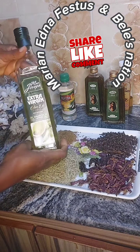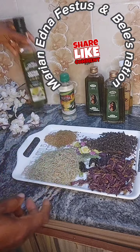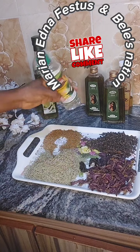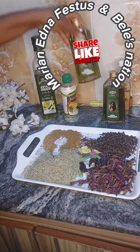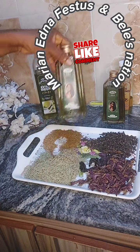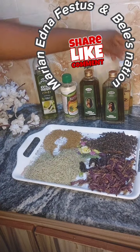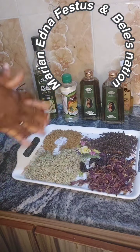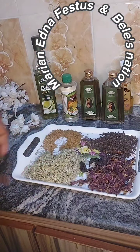The oils I'll be using are extra virgin olive oil, coconut oil, amla oil — I hope I pronounce it right, amla oil — and almond oil. These are the oils I'm using.